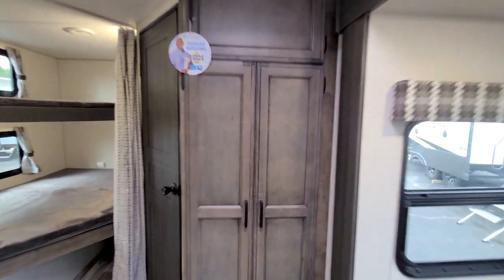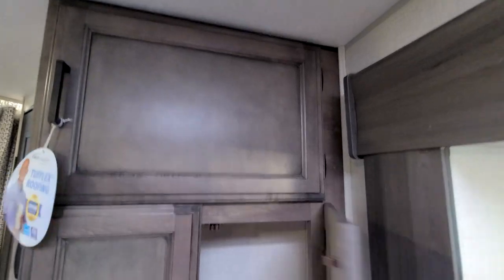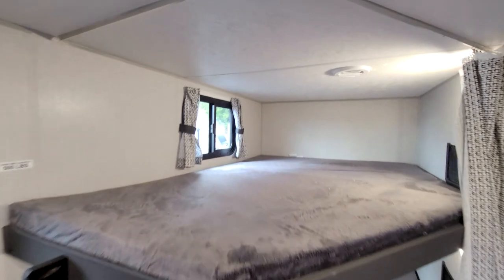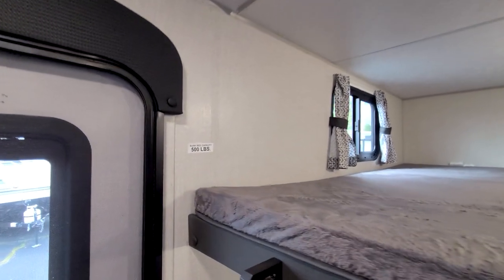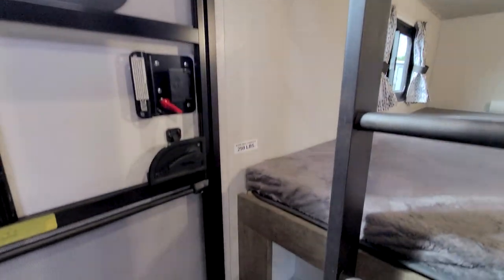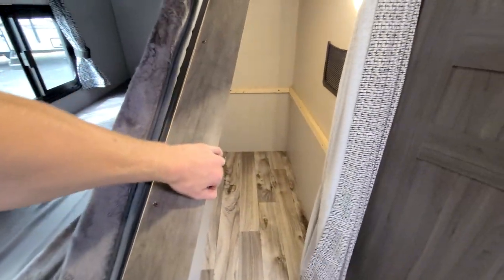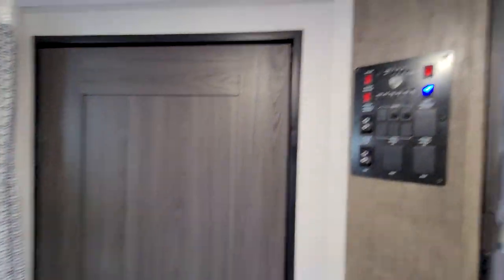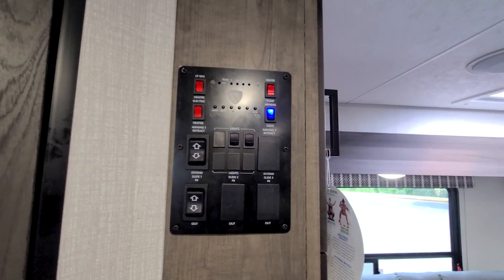We have some cabinets over by the sofa giving us pantry space, with another cabinet above. Moving over, here are our bunks — fairly large for the size of this unit. I'm about six foot and I can probably fit up in these. The top bunk weight capacity is 500 pounds; the lower bunk is 250 pounds because it flips up for extra storage — you can fit a bicycle, dog crates, or similar items. The control panel uses a basic toggle switch approach, which I prefer over digital buttons and apps.